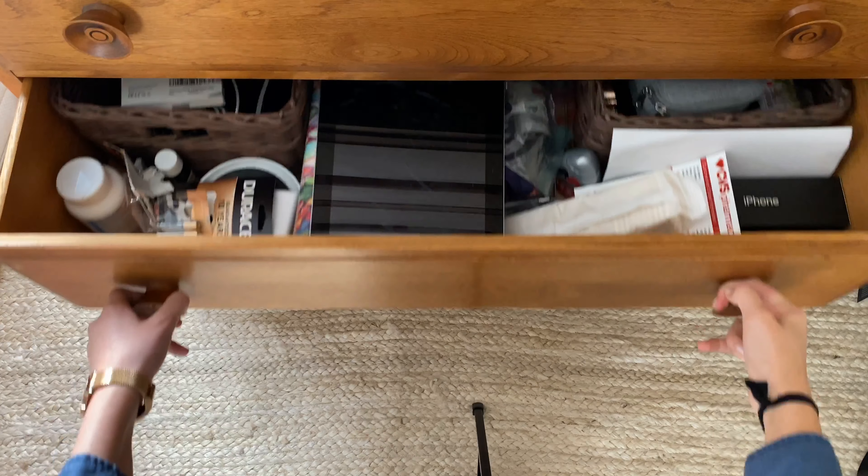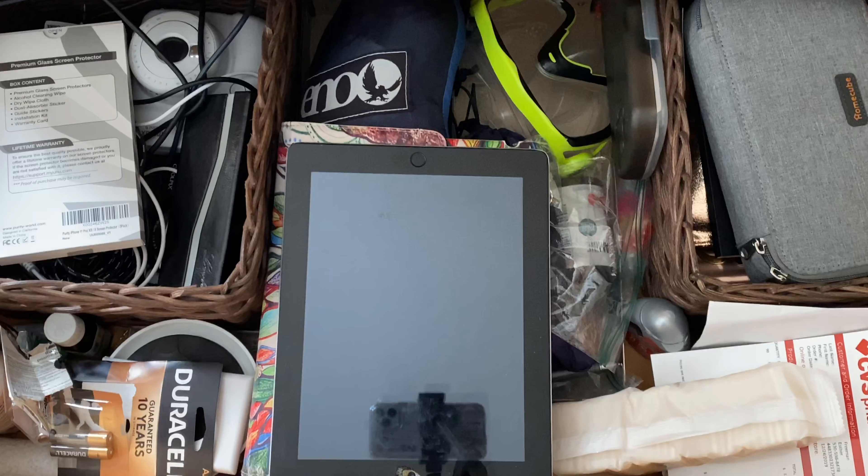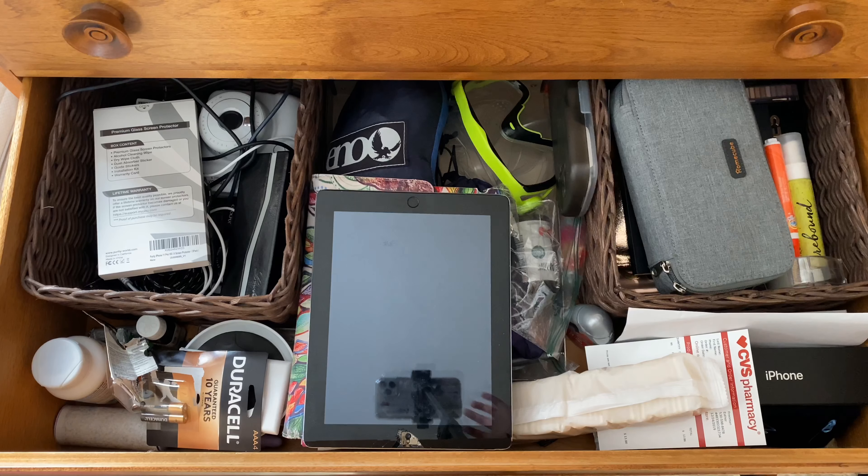If you're not using your drawers for clothing, you're probably going to be using them for miscellaneous items like cords, school supplies, or makeup. It may end up looking something like this, where you can't ever find anything or you forget something's even there. Here's how to organize those kinds of drawers.